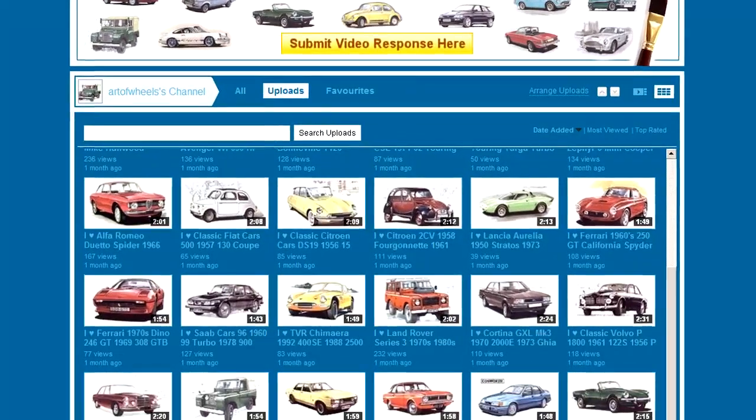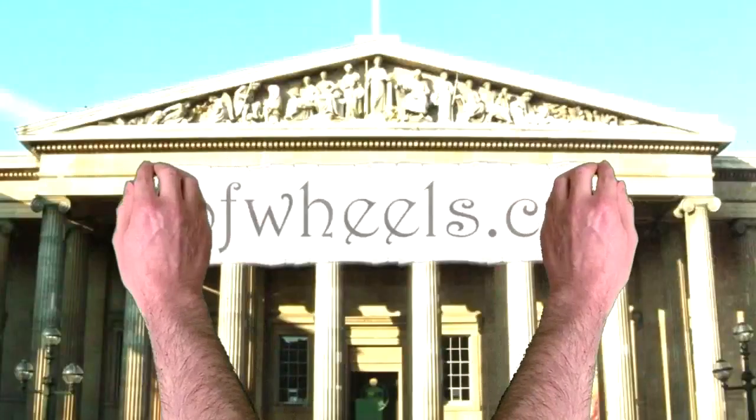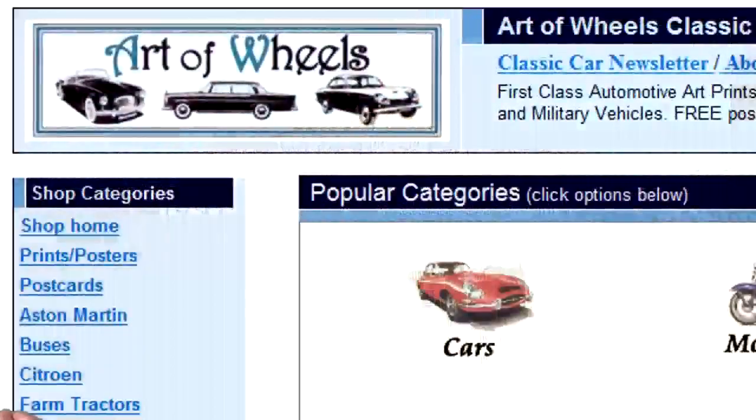If you like classic transport, please don't forget to check out my other transport related videos. Thanks for watching — please feel free to pop by at my art prints and collectibles gallery at artsofwheels.co.uk.